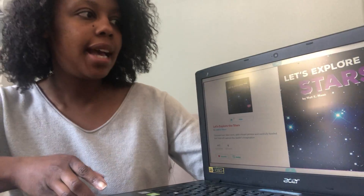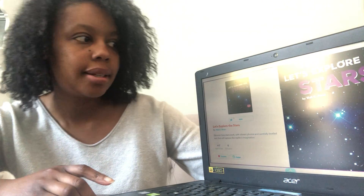Hello my Vivaldi friends. Today is the last day we've been learning about the planets and stars this week. I'm going to read a book today and it's called Let's Explore the Stars by Walt K. Moon.